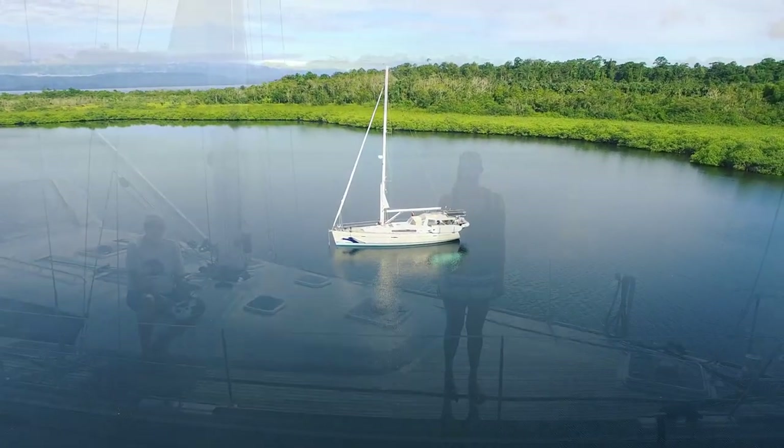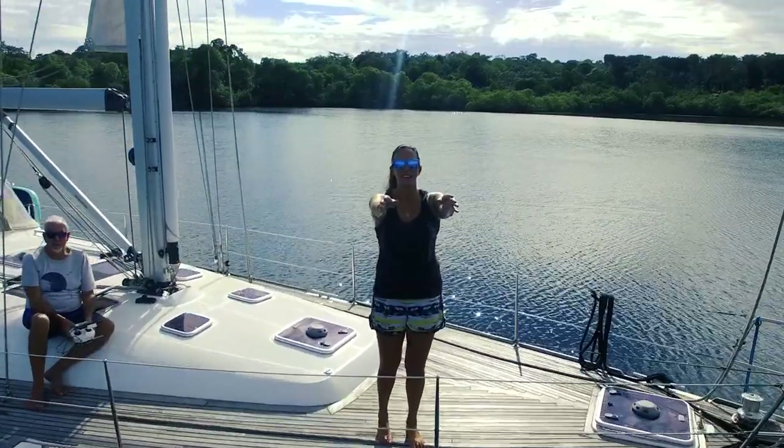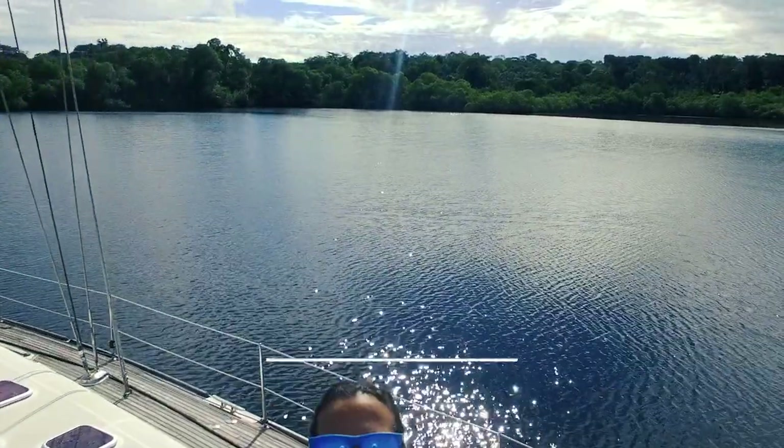Time to bring home the drone, pull up the anchor and do some gunk-holing here in Bocas del Toro. Our next stop: Gallego K.